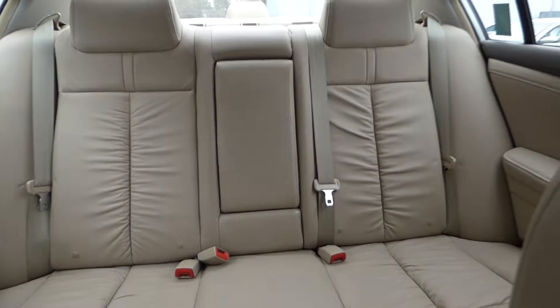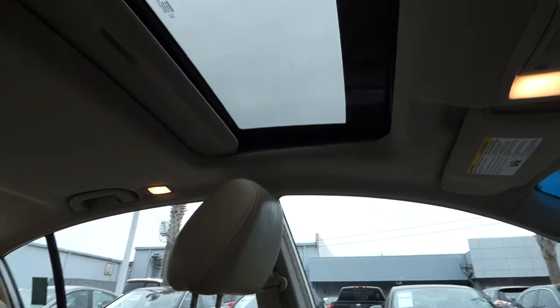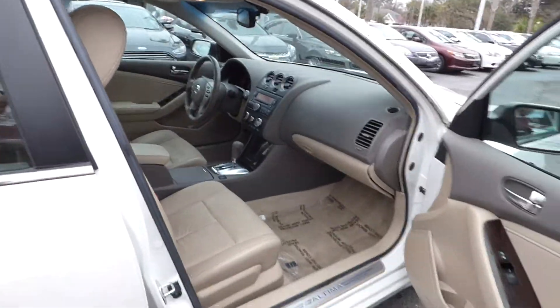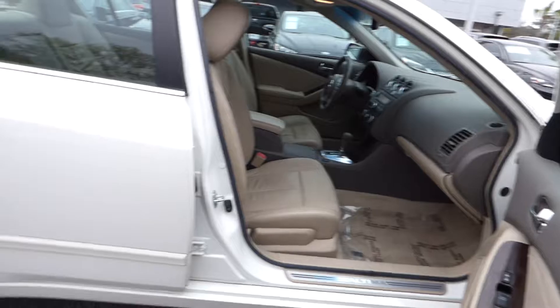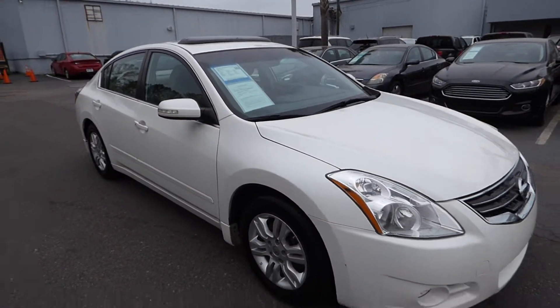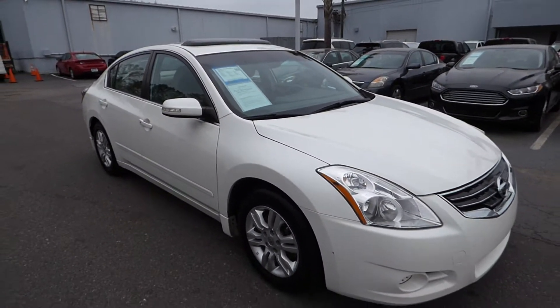Here are your rear seats and a sunroof. For more information on this vehicle, you can visit us online at charlestonnissan.com.